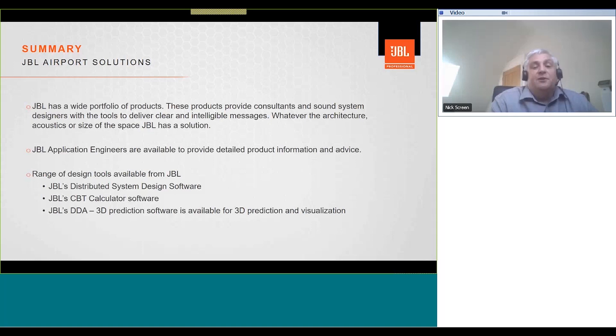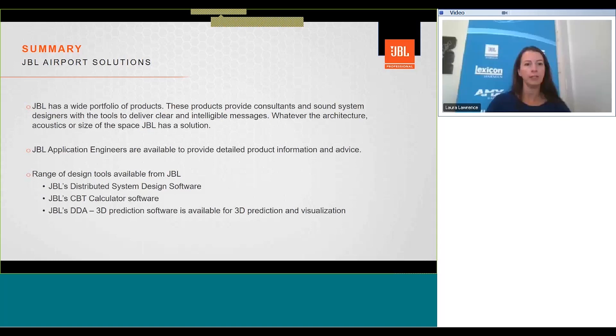Now for questions. The first question asks: what would be a good speaker choice for very humid outdoor areas of an airport, for example somewhere like Dubai? The AWC is a good choice, and also the Control 25 could work well depending on the throw distance. When used with WeatherMax grills, those units work very well in those types of environments.